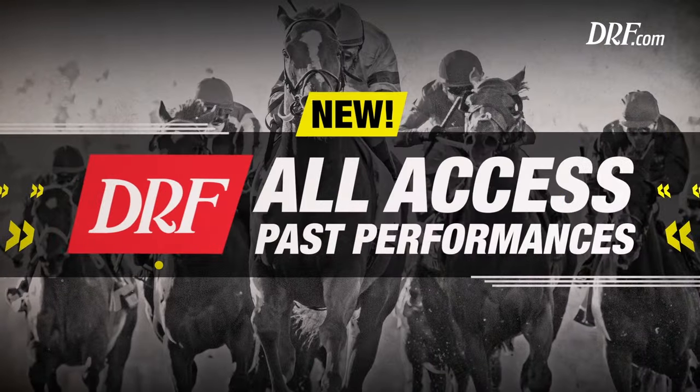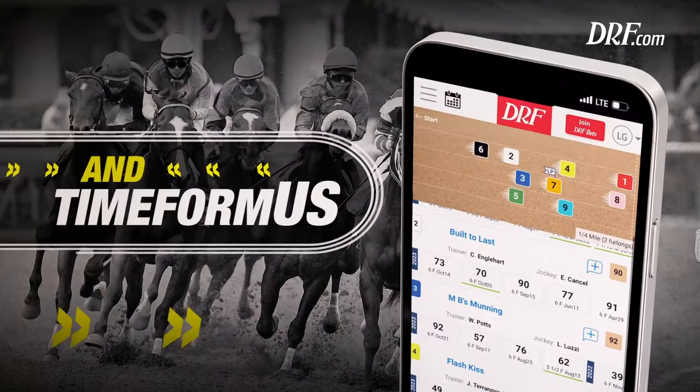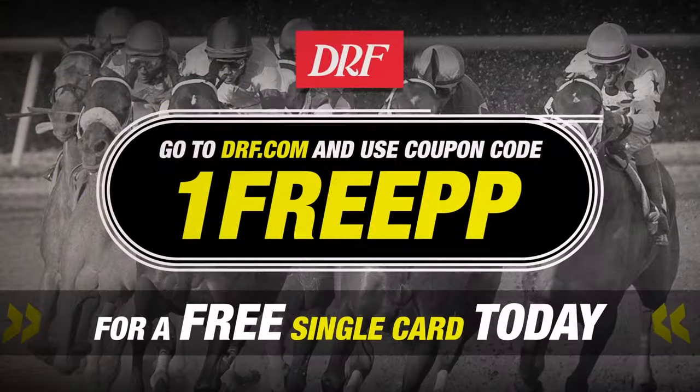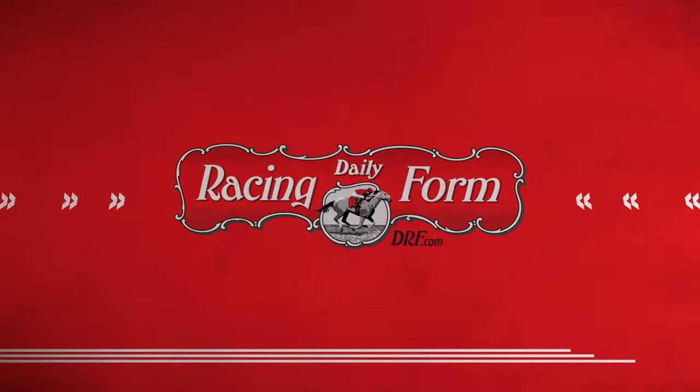Win big with the new DRF All-Access Pass Performances. With one best-in-class product, you now get all three Pass Performance formats. Go to DRF.com and use coupon code 1FREEPP for a free single card today.